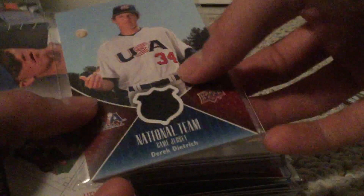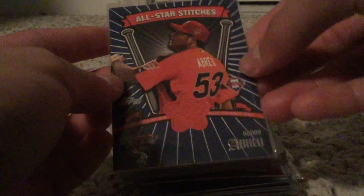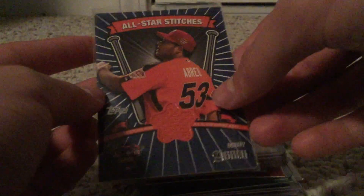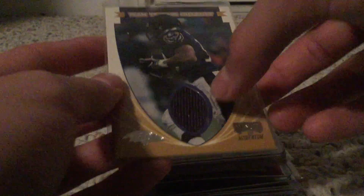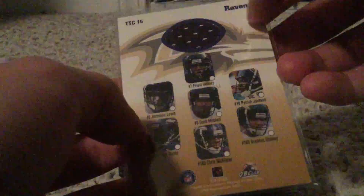Let's get into some hits now. We got a nice Derrick Dietrich for the Miami Marlins from USA Baseball. Got a nice Zach Greinke jersey card and it's game-worn, so that's pretty nice. Got a nice Bobby Abreu from the 2005 All-Star Game, All-Star Stitches. We got a cool one - this is really cool - it's Priest Holmes. I'm pretty sure this is a front jersey card, it's a team thread checklist of the Ravens and then there's a patch on the back. Really cool card, like it a lot.